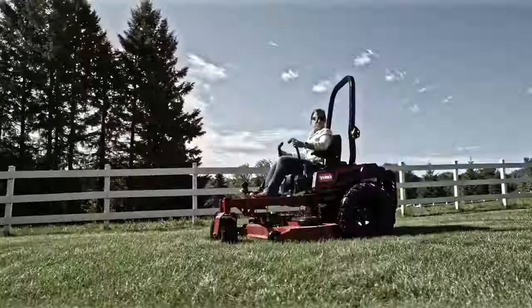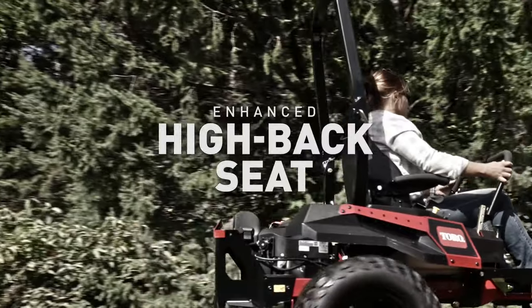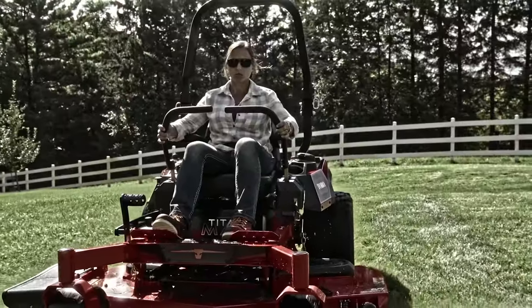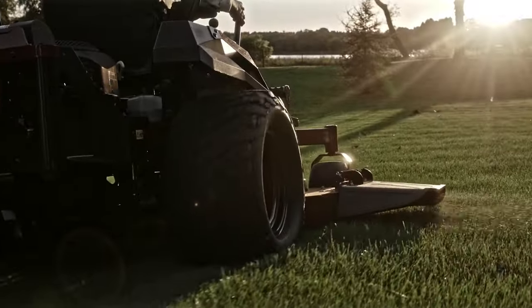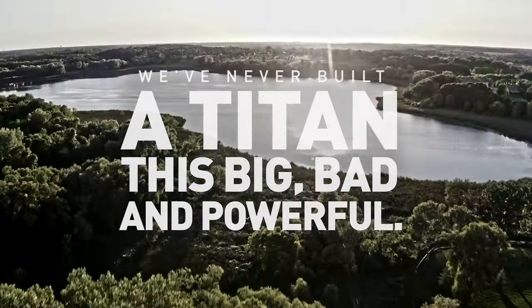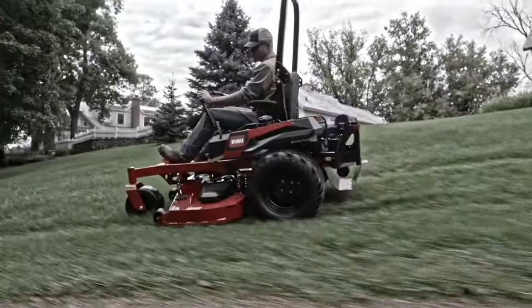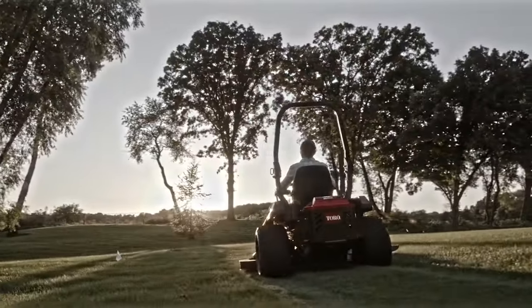If you're ready to step up your mowing game, throw a leg over the comfy high-back seat, fire up the engine, and lay down the lawn. We've never built a Titan this big, bad, and powerful. One pass of your stomping grounds is all it'll take to know you'll never mow with anything else.